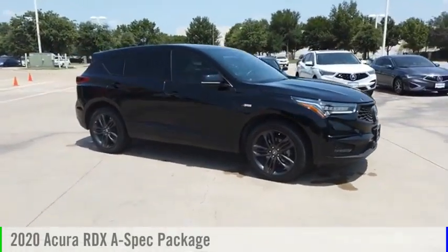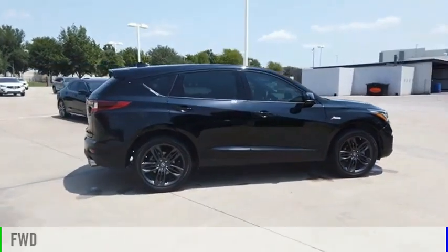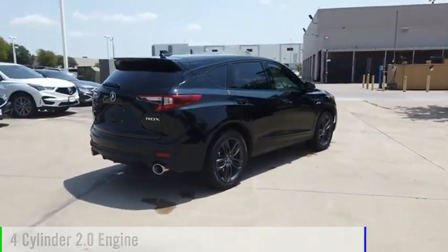Come test drive the 2020 RDX. This vehicle is powered by a front-wheel drive, four-cylinder, 2.0-liter engine.